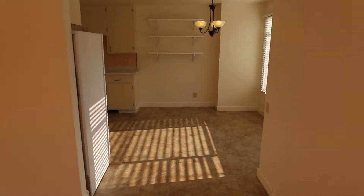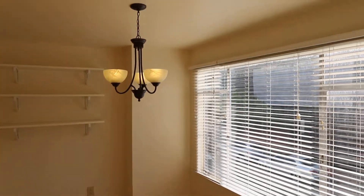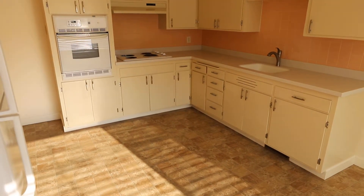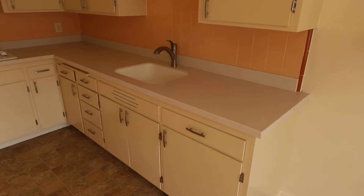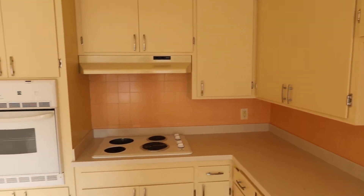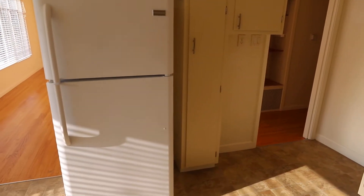It does have a formal dining room or dining area. The kitchen is in great condition — pull-out faucet with sprayer, electric range, and a nice generous fridge.